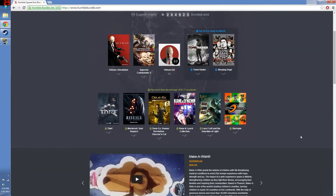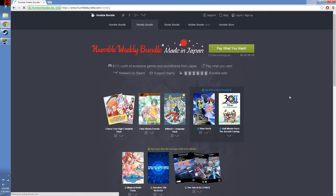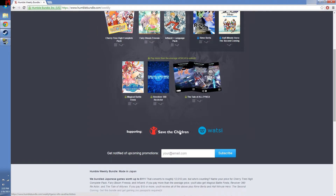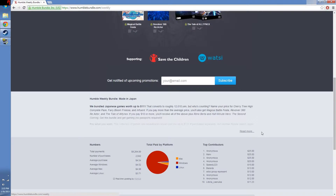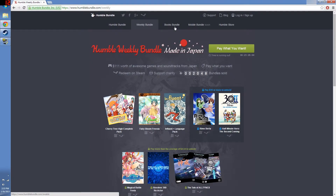You can donate anonymously or you can have credit — it's up to you. Along with these bundles, they do other bundles such as the Weekly Bundle. This week's theme is Made in Japan — all games available on Steam, with proceeds going to Save the Children as well as WotC. You can look those up to see exactly what those charities are.